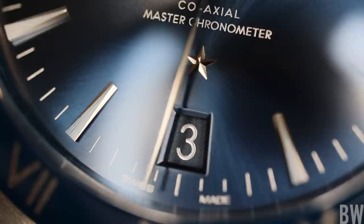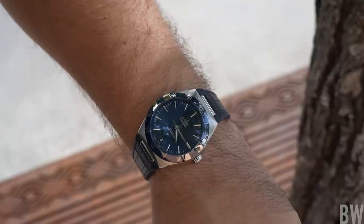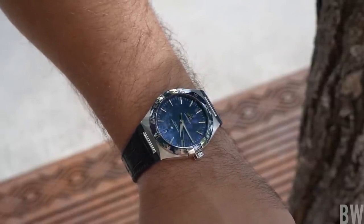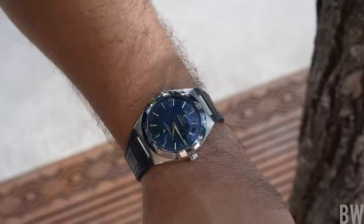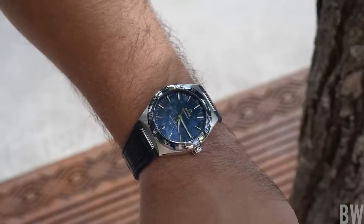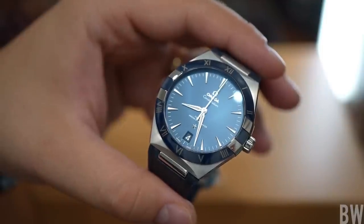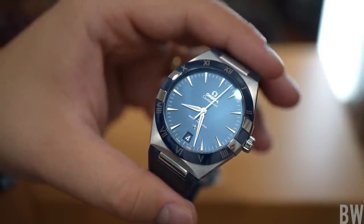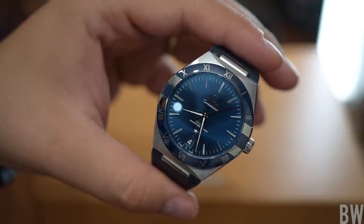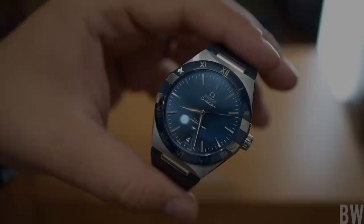Thank you for watching today, and thanks to Exquisite Timepieces for lending this Constellation for review. I buy my Omega models from this family-owned brick-and-mortar AD, so I recommend them if you are searching for any Omega model — a link will be in the description. If you enjoyed this video, I would appreciate a like and a subscription. I am working on more varied horological content, so hopefully I'll see you in the next one.